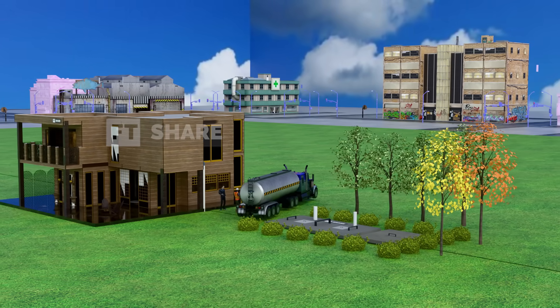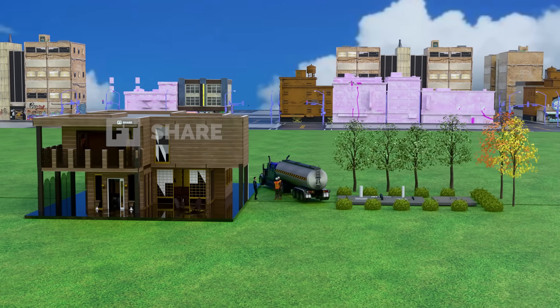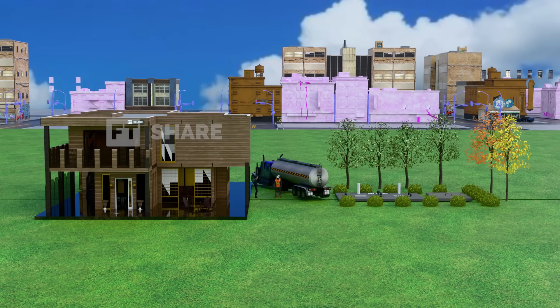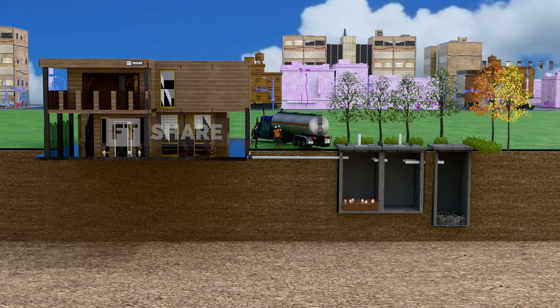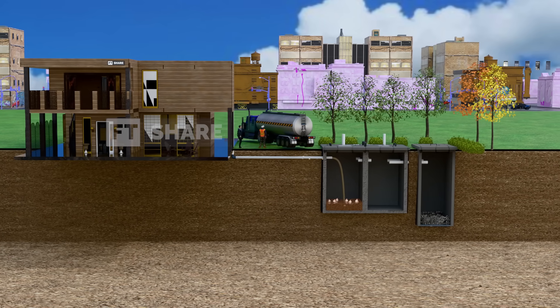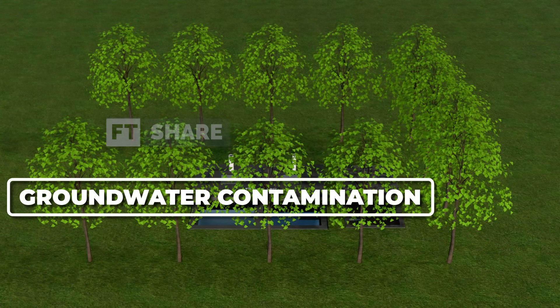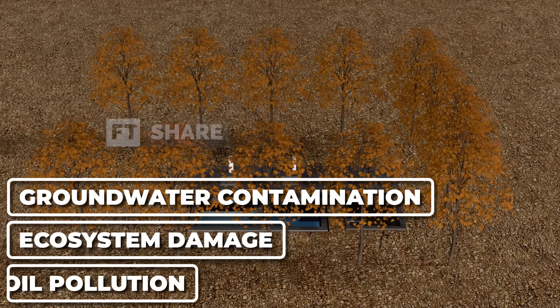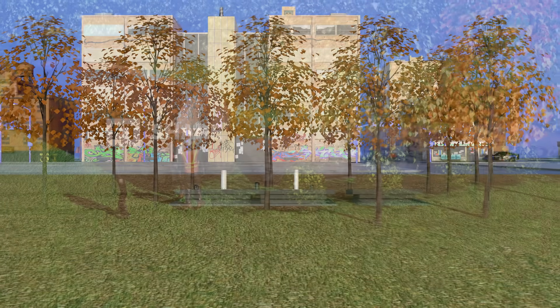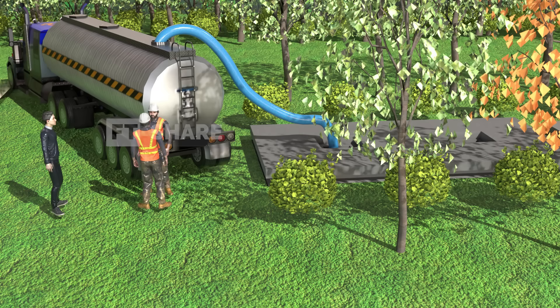Septic tanks have a significant impact on the environment, both positive and negative. On one hand, they offer an energy-efficient and eco-friendly waste treatment solution while helping to reduce the burden on centralized sewage systems. But on the other hand, if not properly installed or maintained, septic tanks can pose serious risks such as groundwater contamination, ecosystem damage, and soil pollution. That's why proper installation and regular maintenance, like scheduled pumping, are so important. With the right management, septic tanks can be an effective and environmentally-friendly solution for treating household waste.